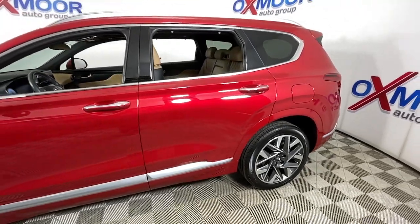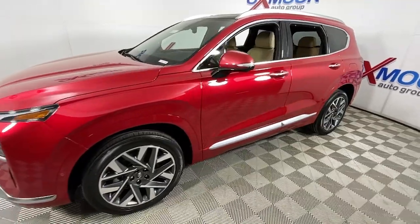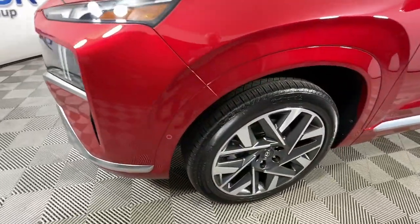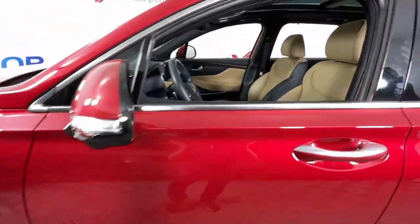Get acquainted with the 2022 Hyundai Santa Fe. With less than 10,000 miles on the odometer, this vehicle provides excellent value. Handsome and versatile, this Santa Fe brings ease and comfort to your busy lifestyle.